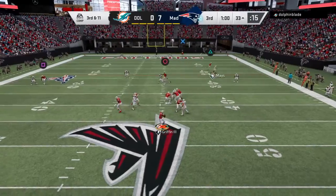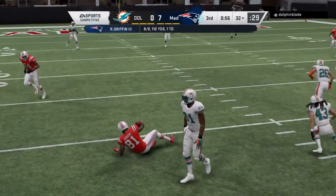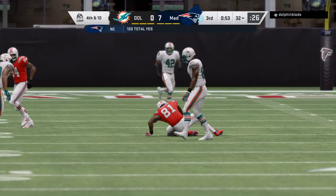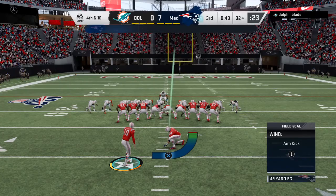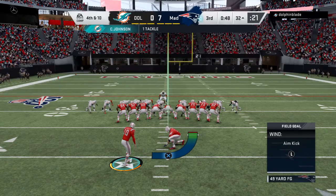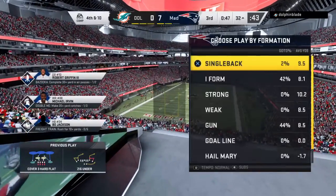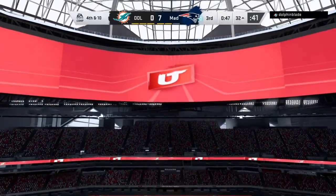Did he hang on to it? He did on the dive — nice grab. Two yards is all they'll get on the completion; it's fourth down. That's just simply not right, to make that kind of a spectacular catch and not get a first down out of it. He can put it on his personal highlight reel, however. He'll get the catch and the yardage, but he doesn't get what he really wants.